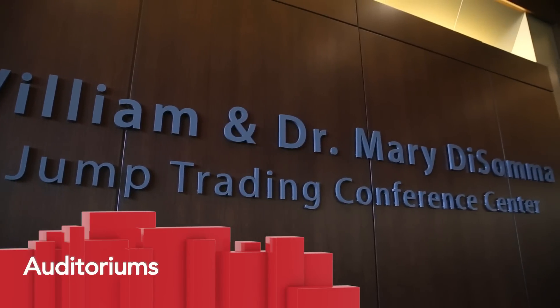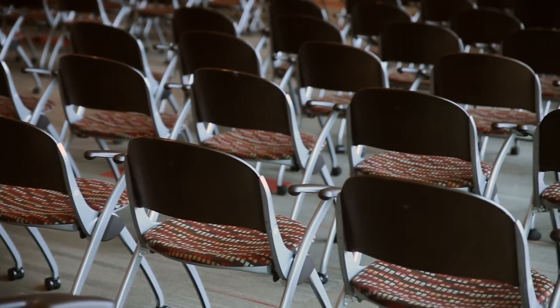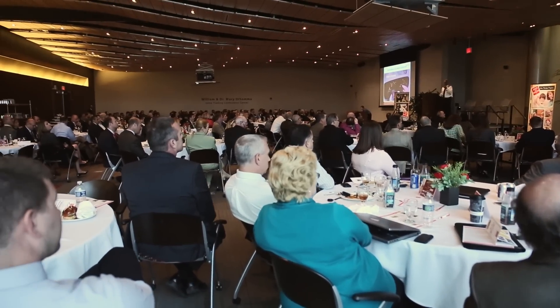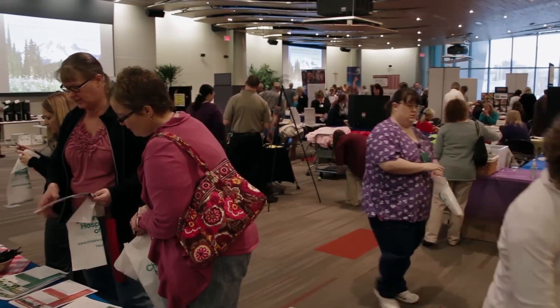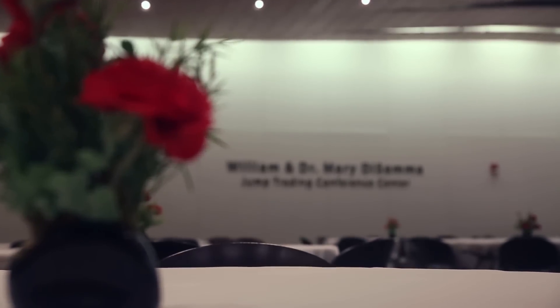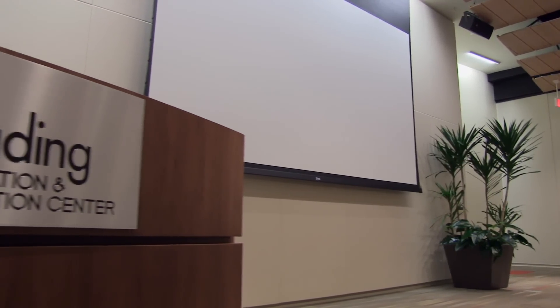There are a variety of conference spaces available throughout our facility. The largest is the auditorium, which can seat 250 people for a variety of events including lectures, conferences, symposiums, and receptions. The auditorium can be split into two halves, allowing scaling and accommodation for different events.